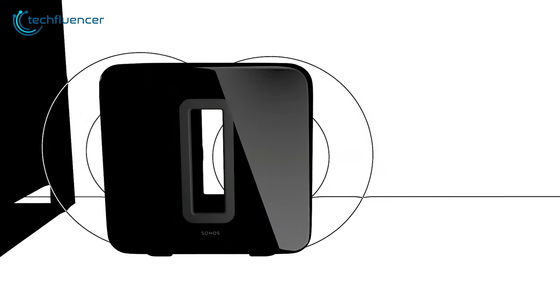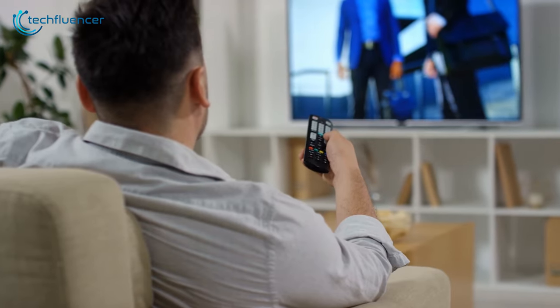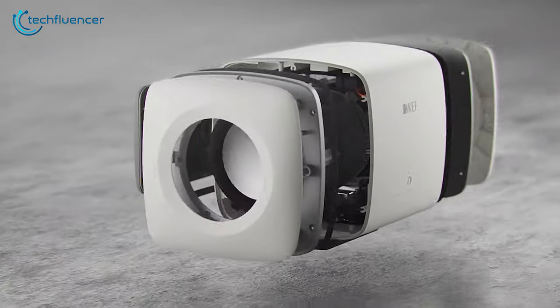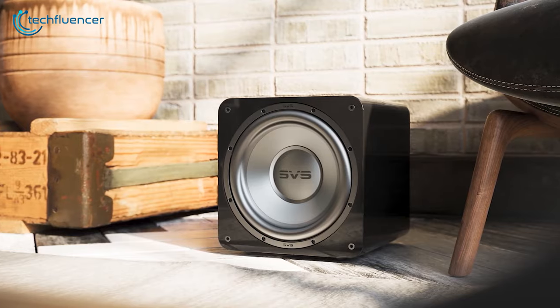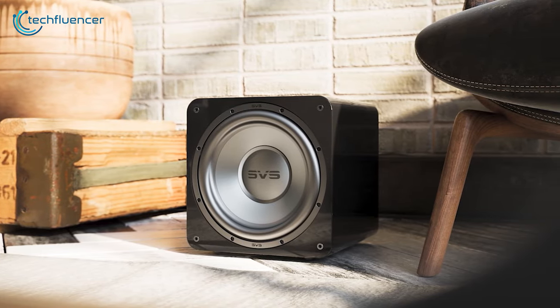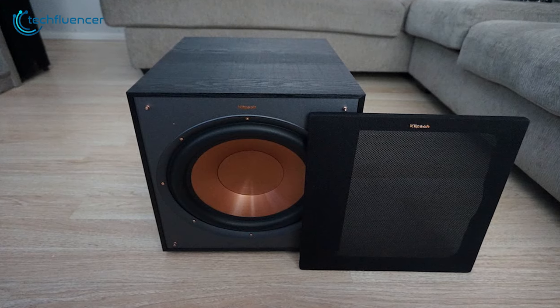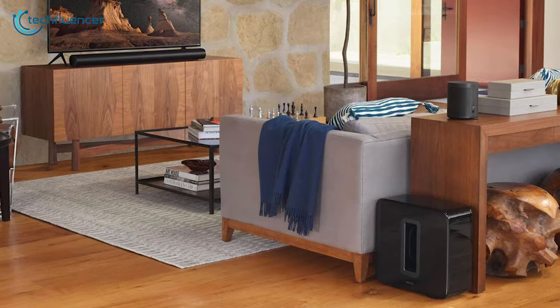Subwoofers can be used to achieve surround sound quality for watching movies or listening to your favorite songs, in addition to adding that extra boom to your home audio system. Some of them can even be used wirelessly for a cleaner overall setup. In today's video we are going to showcase five of the best subwoofers to help you find the right fit.